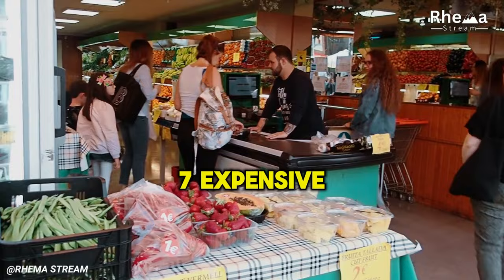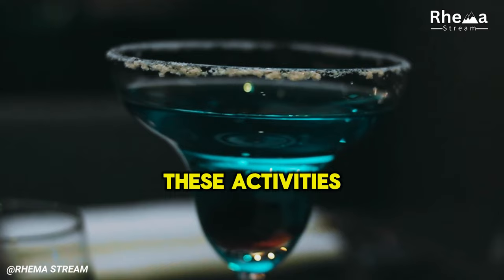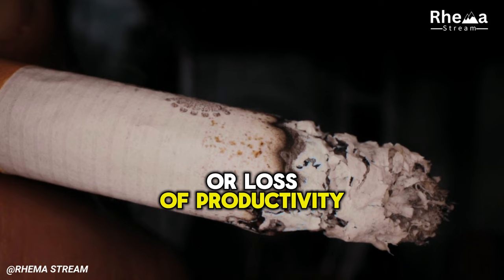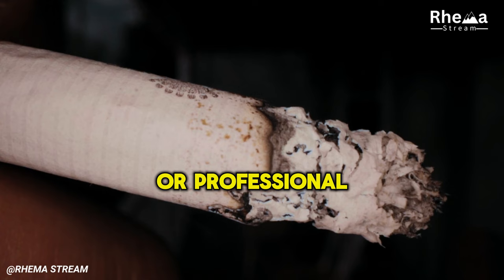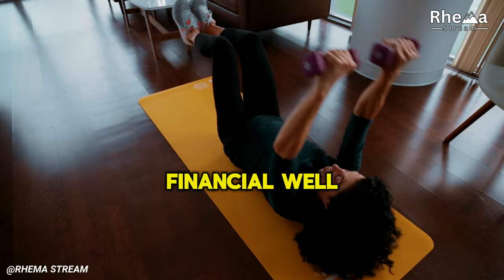7. Expensive Habits. Certain habits, such as smoking, excessive drinking, or gambling, can drain your finances quickly while taking a toll on your health. These activities can lead to significant long-term expenses, whether from healthcare costs or loss of productivity. Identifying costly habits and addressing them is key. Seeking support groups or professional help can guide you in making healthier, cost-effective choices. Prioritizing your health and financial well-being will have a profound impact on your quality of life and future stability.